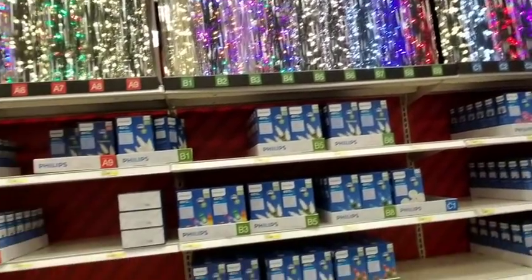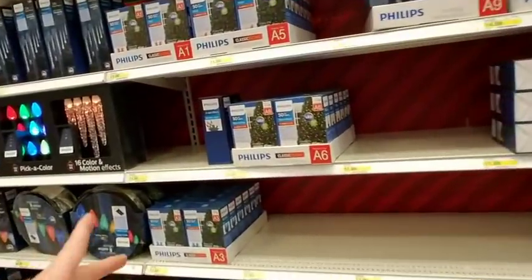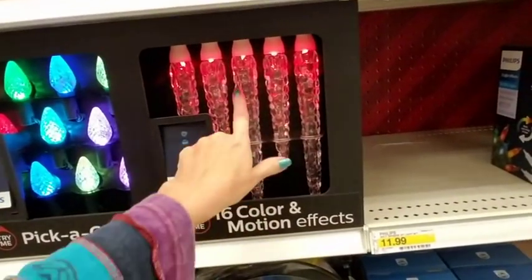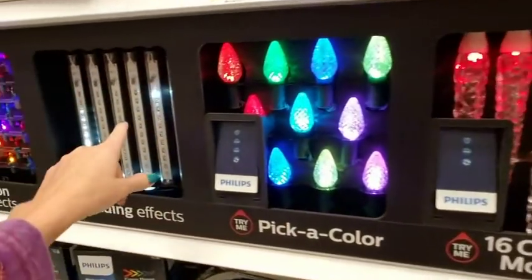I think they have some LED lights up — a lot of these I would say were Christmas lights. They've already gotten the jump on putting these out. They're pretty — oh look at these!